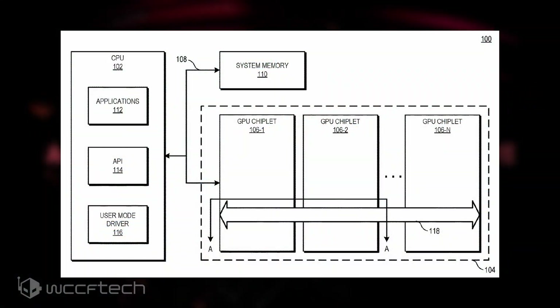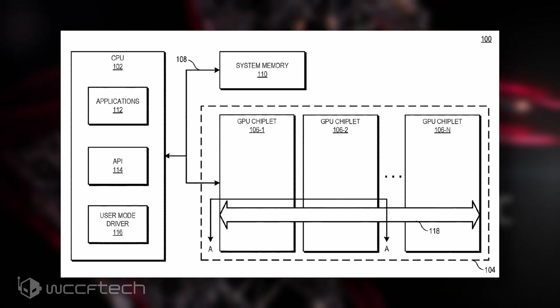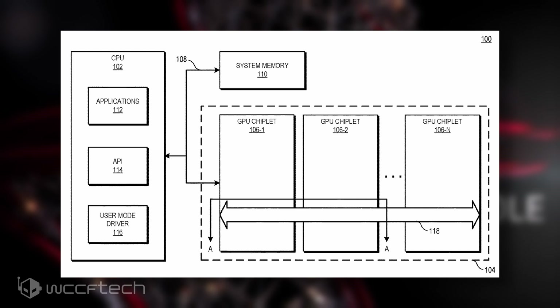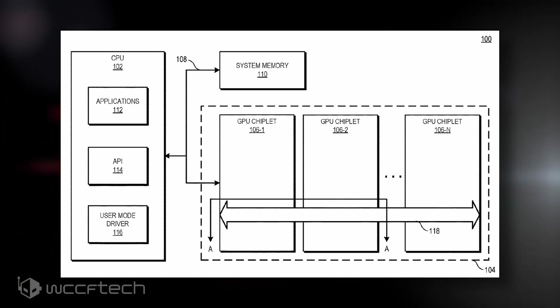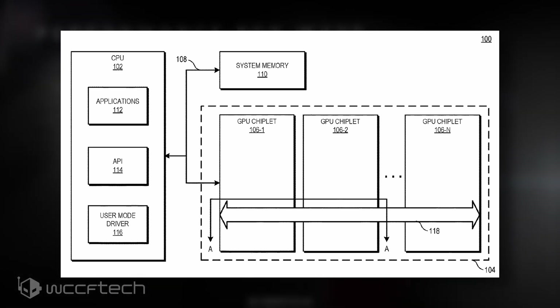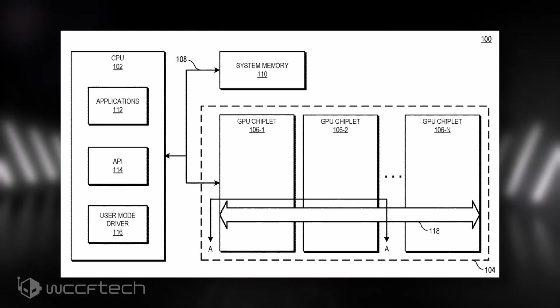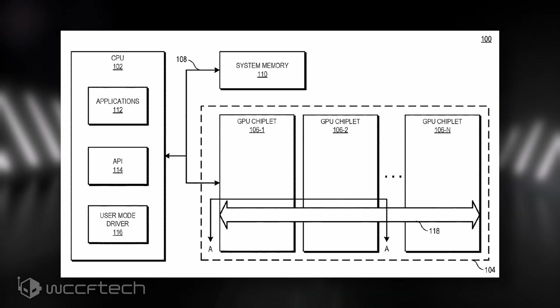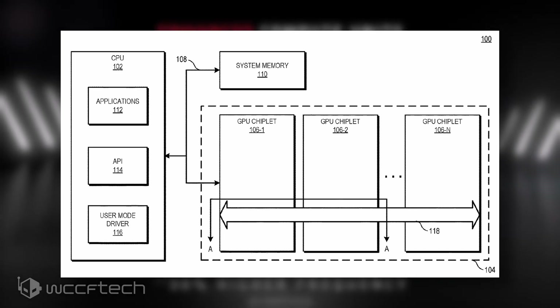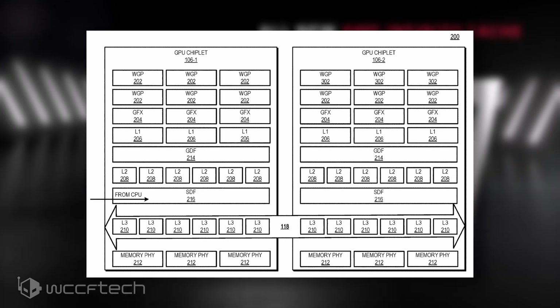The block diagram of the conceptual design shows a chip featuring multiple chiplets. The CPU portion is connected to the first GPU chiplet via a communication bus, which could be a future generation of Infinity Fabric, while the GPU chiplets are interconnected via the active bridge chiplet. This is an on-die bus interface that connects an N number of GPU chiplets. What's more interesting is that the bridge will also feature an L3 LLC cache, or last-level cache, which is coherent and unified across the multiple chiplets.